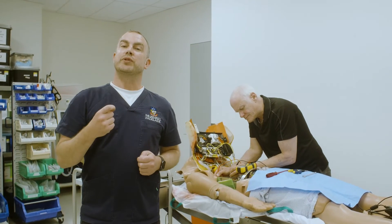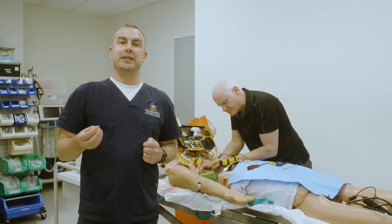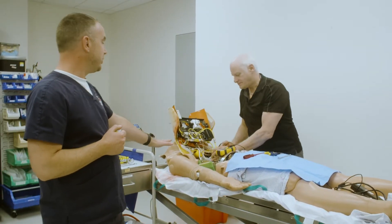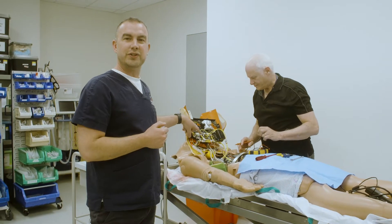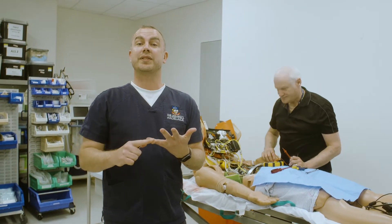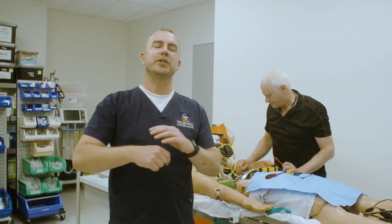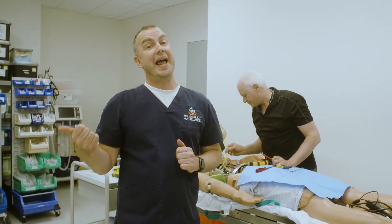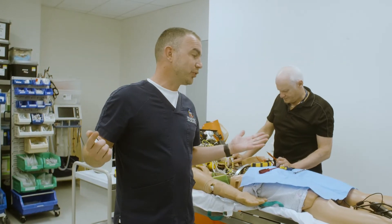Human patient simulators are like robots or computers. Martin is one of our simulation technicians, working on one of the mannequins. I wanted to show you inside just to show you how complex these mannequins are — they have heart sounds, breath sounds, they can talk, they have pulses, we can do CPR, chest compressions, all sorts. It's like a mini robot. There are a lot of things we can't do with an actor that we need to do on a mannequin.